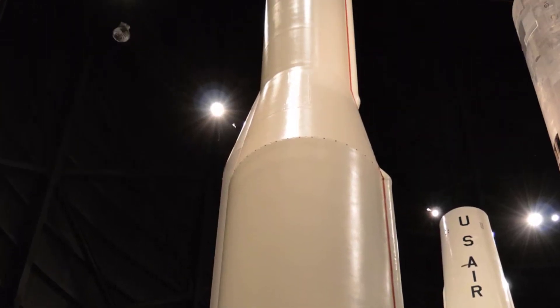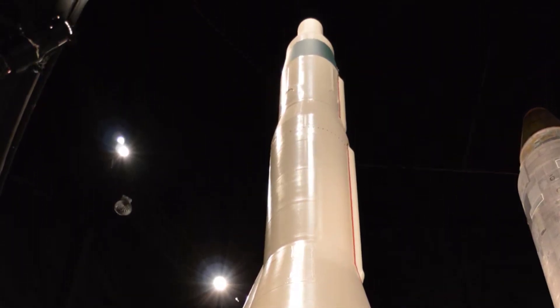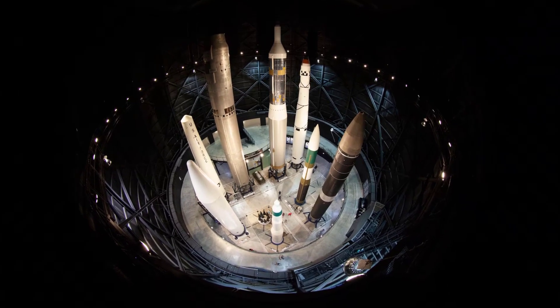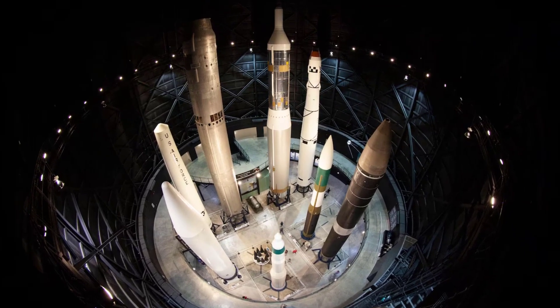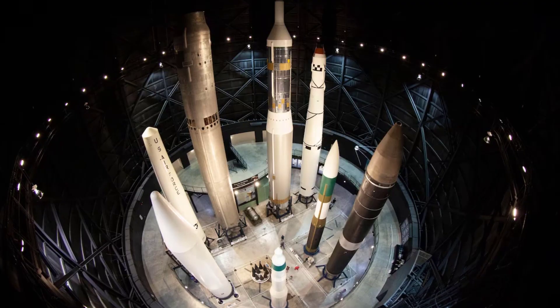The Minuteman 1 underwent several upgrades during its service life. These upgrades included improvements to its guidance system, increasing accuracy and reliability. Some Minuteman 1 missiles were also upgraded to carry re-entry vehicles, allowing them to deliver multiple warheads to different targets.